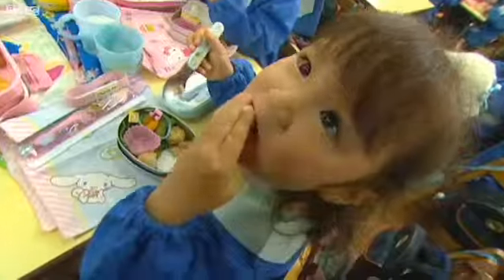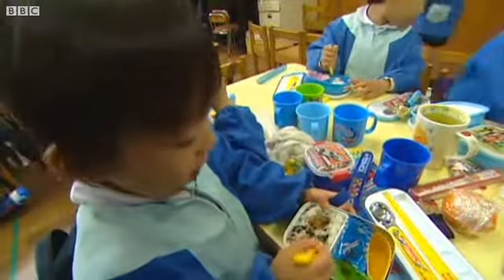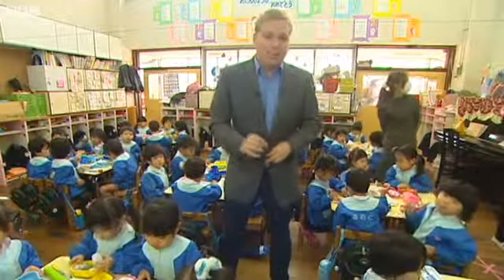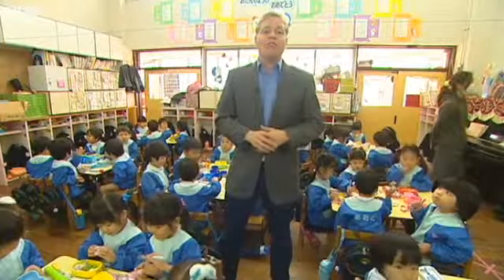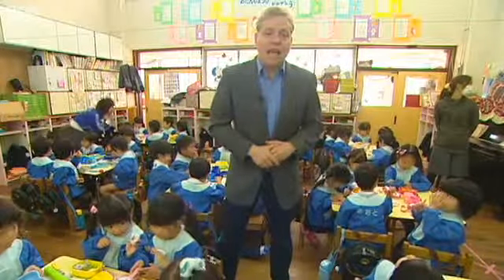It's lunchtime here at this kindergarten in Japan and the children are eager to see what their parents have made for them. In this country, a dry sandwich wrapped in tinfoil just won't do. The packed lunch has been elevated to something near an art form.